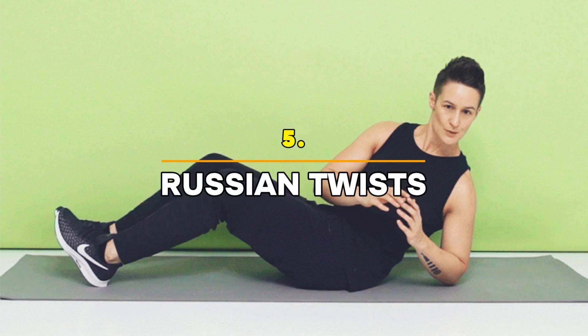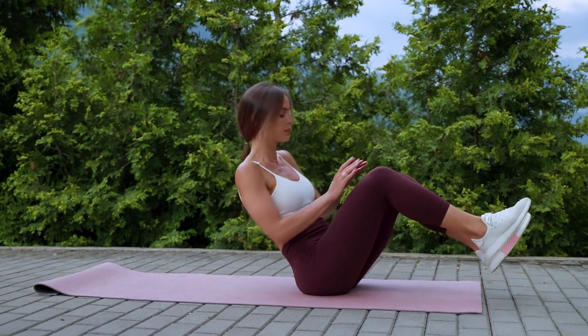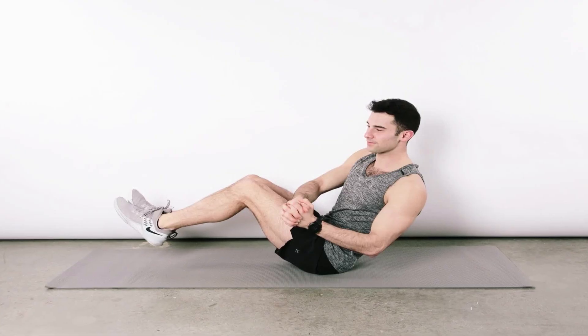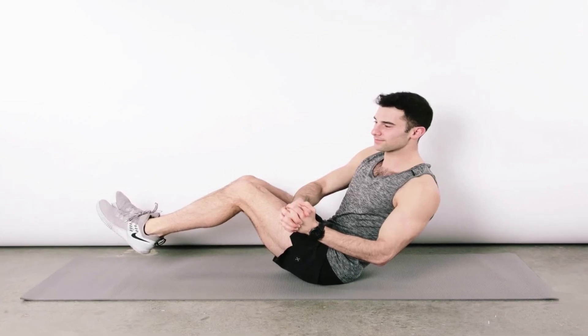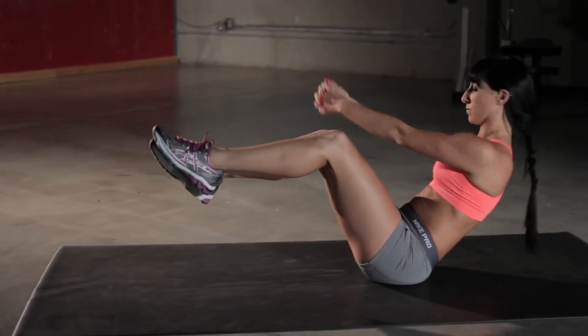Exercise 5: Russian Twists — One Minute. Now we'll target the obliques, those muscles on the side of your abdomen, with Russian twists. Sit on the floor with your knees bent and lean back slightly, keeping your core engaged. Twist your torso from side to side, tapping the floor with your hands.